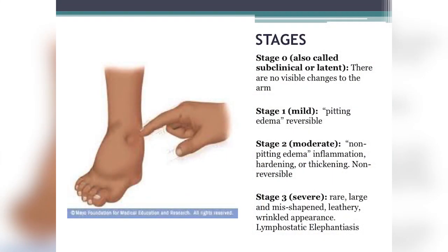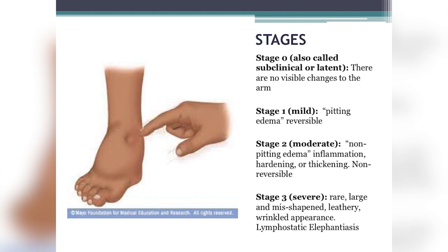Stage one is mild — you may notice heaviness or tingling sensation. This is also where you'll notice pitting edema, where pressing on your skin leaves an indentation. This stage is reversible: when you elevate your arm or exercise your hand and the swelling goes away, that's reversible lymphedema. Stage two is more moderate, with hardening or thickening — fibrotic changes in the tissue. The skin feels harder and less flexible. This is non-pitting edema, and these changes are becoming more permanent.